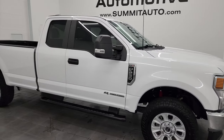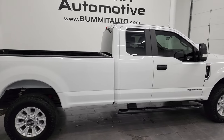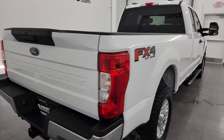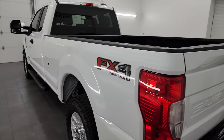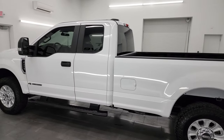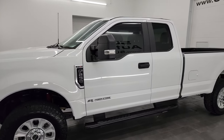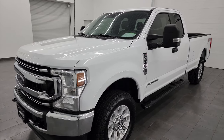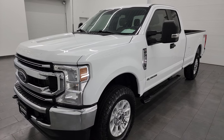Hey, this is Brett and this 2022 Ford F-250 Super Cab Longbox XL STX FX4 is stock number 13870Z. I am here at Summit Automotive in Fond du Lac, Wisconsin, your new and used heavy-duty truck headquarters. This 2022 Ford F-250 has the 6.7 liter Power Stroke diesel engine, paired up with the 10-speed automatic transmission. This engine puts out 475 horsepower and 1050 foot-pounds of torque.